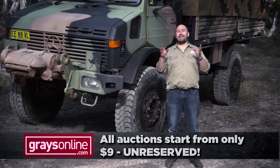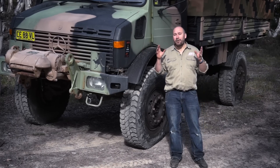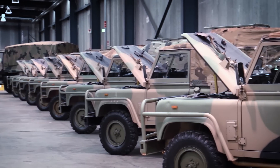Each bid starts at just $9, and we've seen Unimogs like this one go for incredibly low prices. Head online and check it out for yourself. It's not just Mogs either — they've also got military spec 110 Land Rovers.